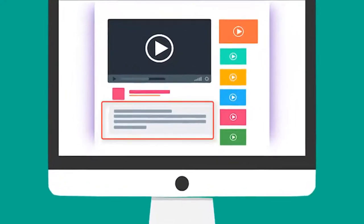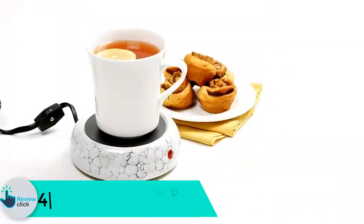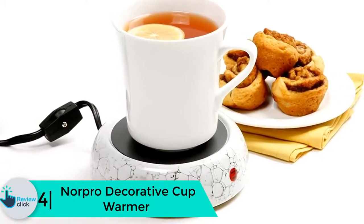Check out the description for more information about this product and latest price. Moving on at number 4, we have the Norpro Decorative Cup Warmer. If you need something unusual, the Norpro Decorative Cup Warmer is the best in that.